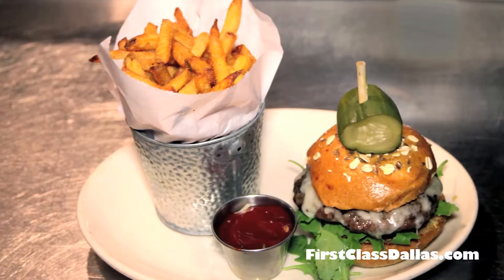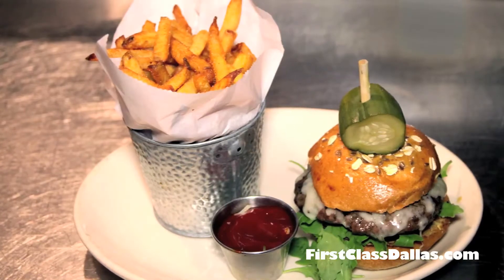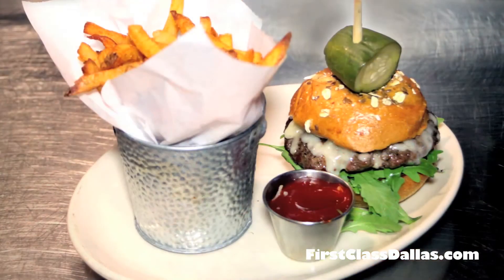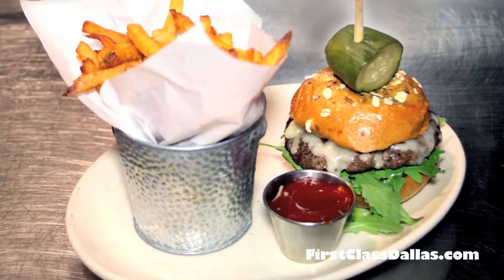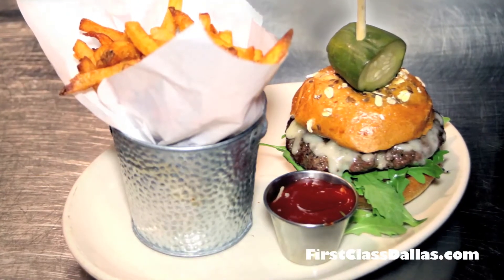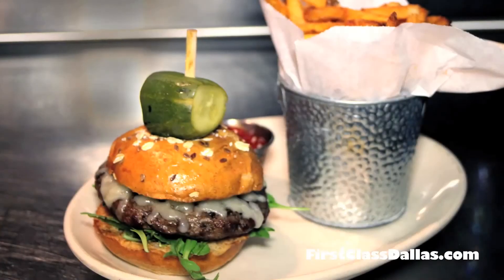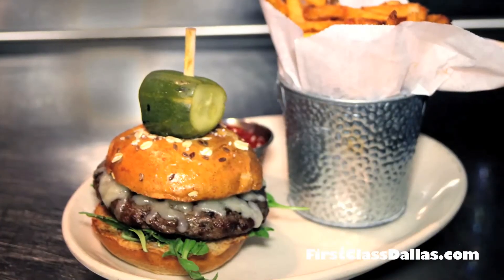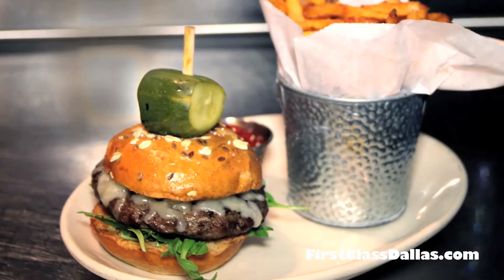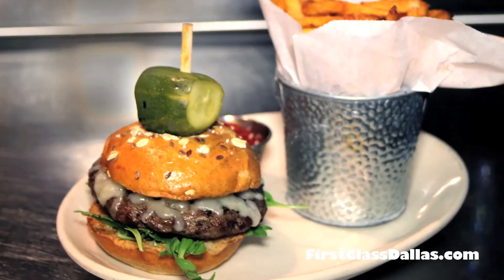This is our A-Bar-N Ranch Wagyu Burger. Wagyu is the top breed of cows, period, here in the state of Texas. The ranch is not too far up the street, just a little bit north of Dallas. It's made with our house-made wheat bun, a Brazos Valley horseradish pecan cheddar, a little heirloom tomato, Dijon mustard, pickled red onion, and arugula to top it off — and it is to die for.